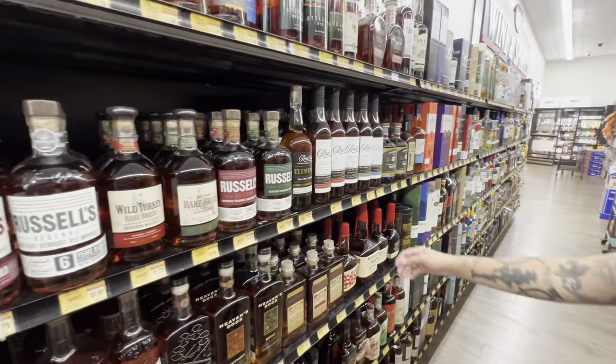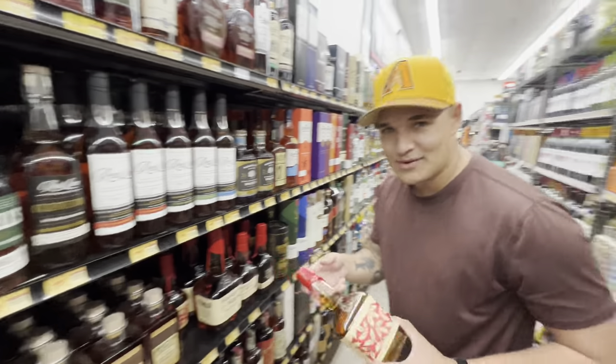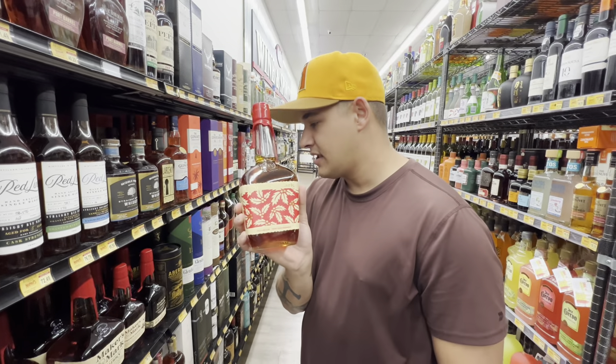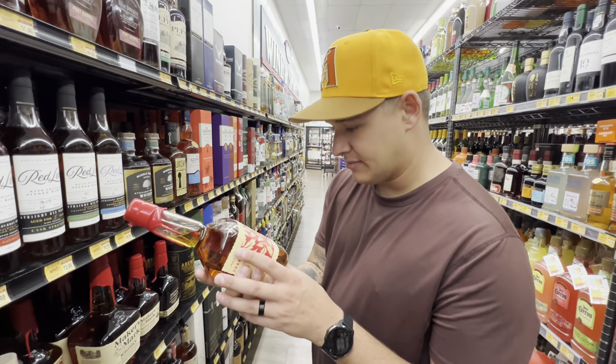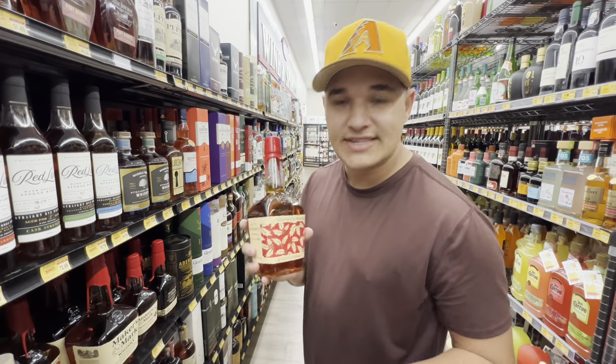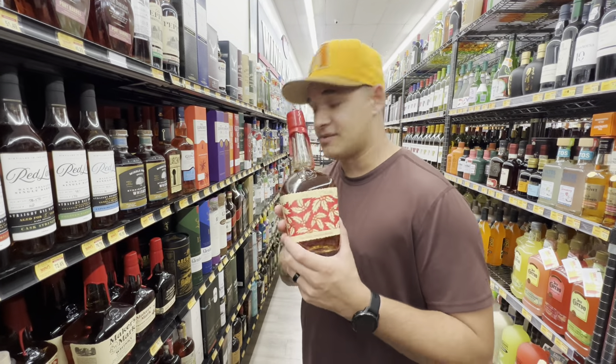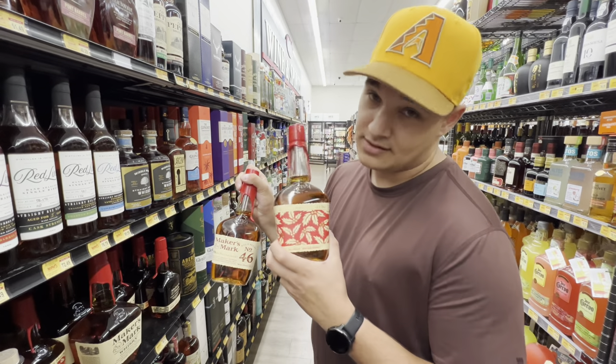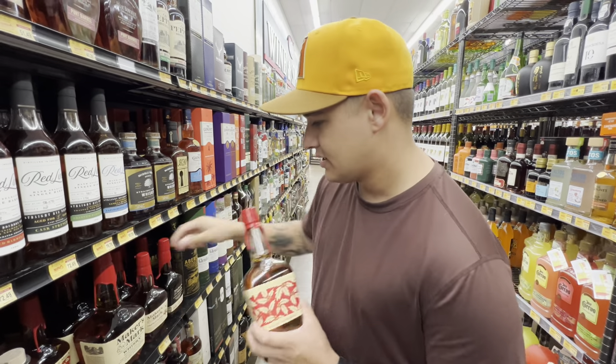This is pretty neat — it's standard Maker's Mark, but I've never seen this bottle before. I think it's a Women's Edition bottle. Nothing different in the juice itself, but the bottle is pretty cool compared to regular Maker's Mark — definitely better looking.